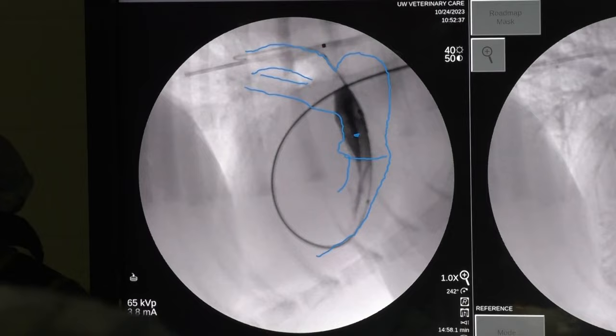The cardiology service offers a variety of interventional catheter-based procedures. Instead of going into body cavities to do heart surgery, we go in through vessels in the neck or vessels in the leg, and we perform these minimally invasive procedures.